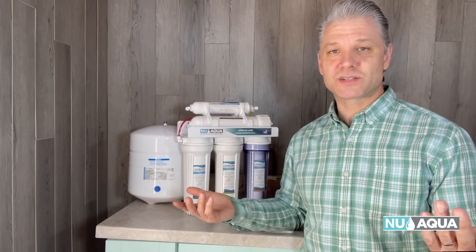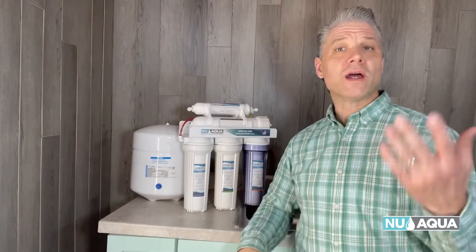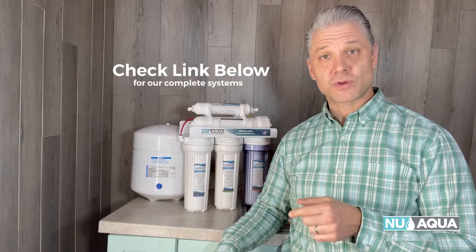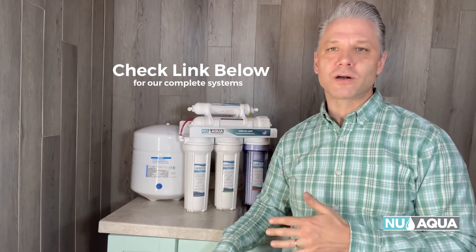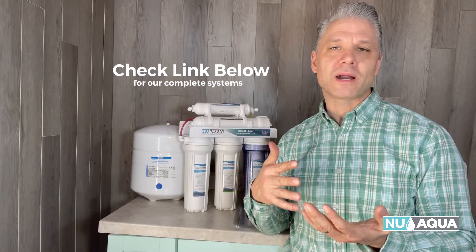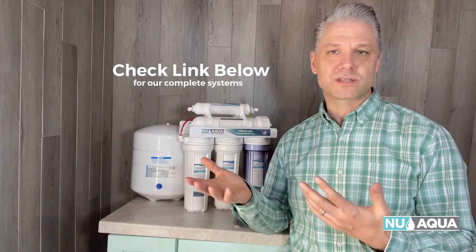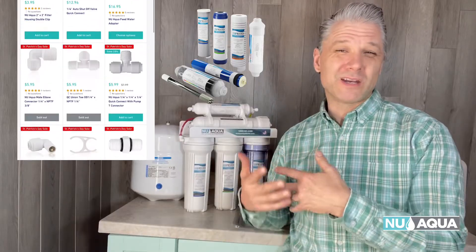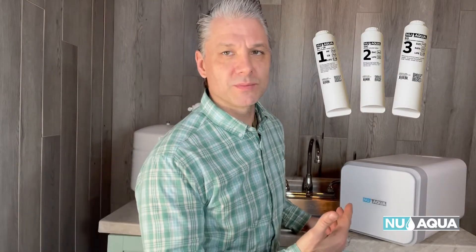What does a tank system cost compared to a tankless? A tank system is about half the cost of a tankless system. Check out the link below in the description for the webpage that carries all of our RO systems, so you can compare the pricing of each. Now one thing to consider is the tank system has many more components that need to be replaced over time compared to the tankless system, which has only a few components. So let the future maintenance needs weigh into your decision.